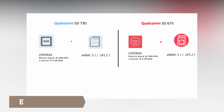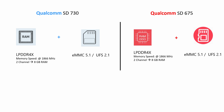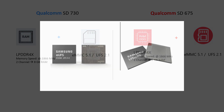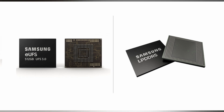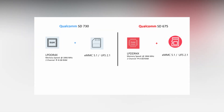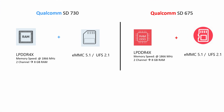RAM and storage play an important role in device performance. People generally think that if CPU and GPU are powerful, the device performs well — but it doesn't matter how fast the CPU or GPU is if RAM and internal storage take too long to find the data needed. Both these processors support LPDDR4X RAM and UFS 2.1 storage respectively, and are evenly matched in this aspect.